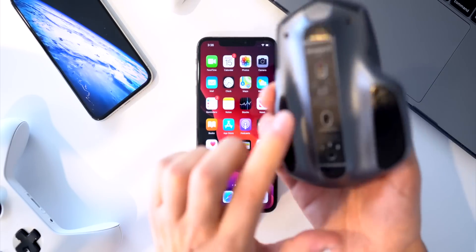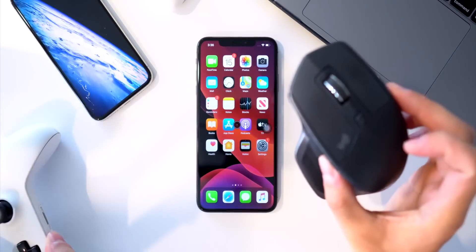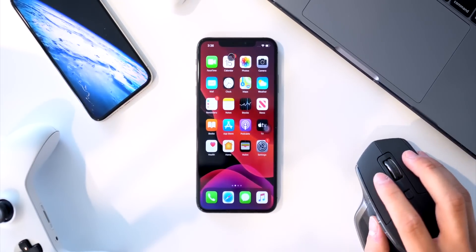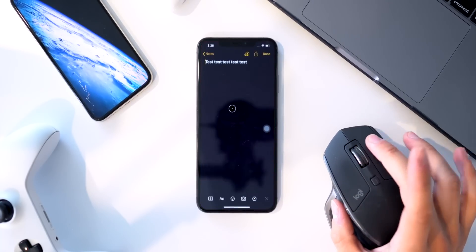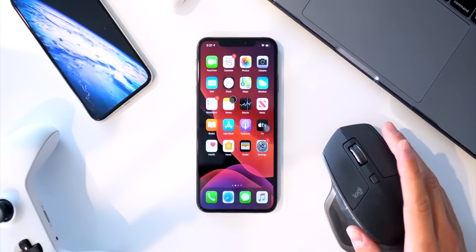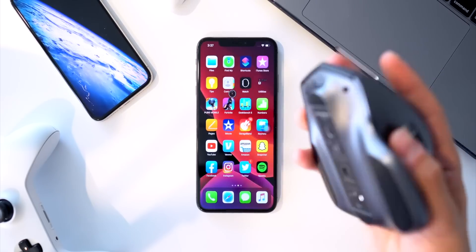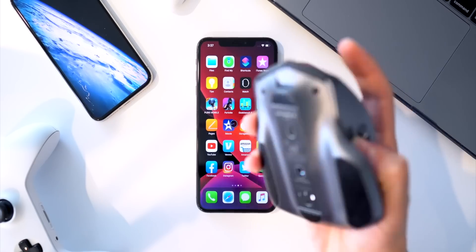A lot of iPadOS-specific features like using a mouse or a game controller also work on iOS. Demoing this quickly: I can go home, swipe, and click with the primary button. The secondary button can go home, the middle button can toggle Siri, the side button can open the app switcher or Control Center — you can set gestures to pretty much every button on your mouse. This mouse is the MX Master S2.